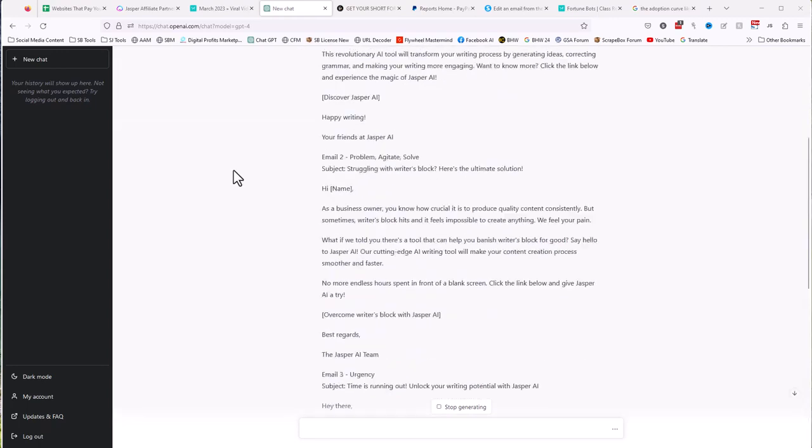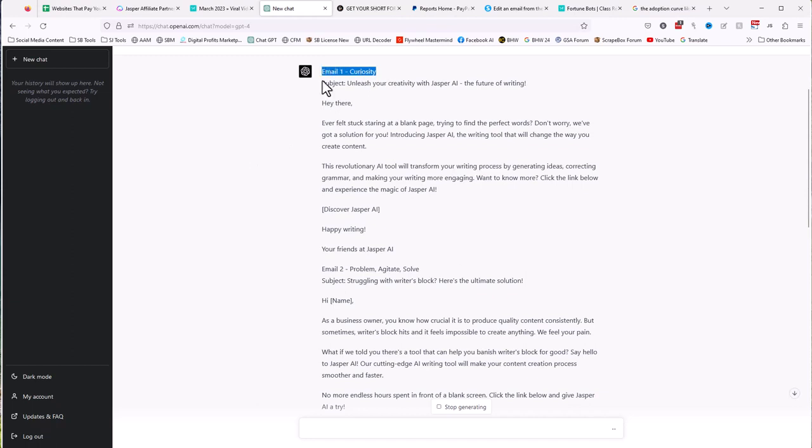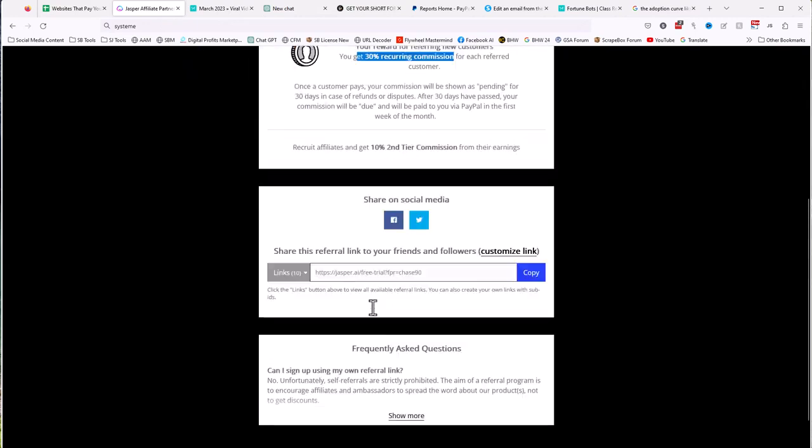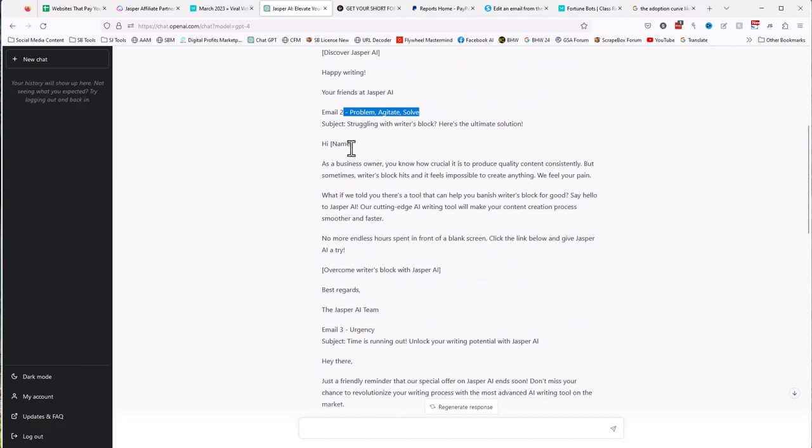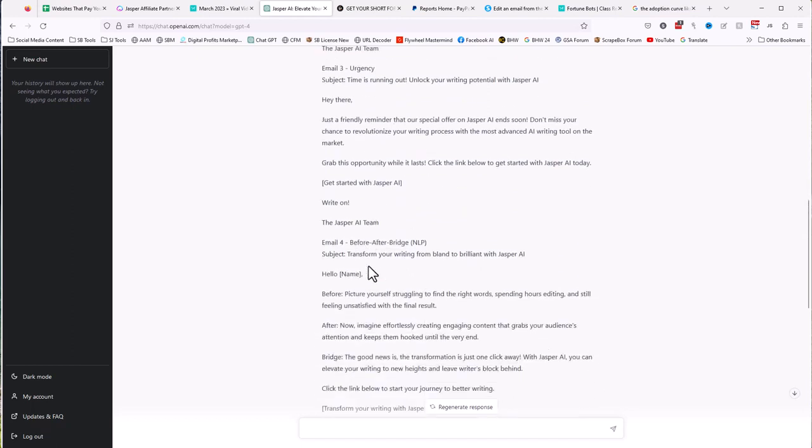All right — it's still writing at the bottom, but we can start looking. First of all, it labels the emails, which is really cool, and it gives you a subject. It uses great words like 'unleash your creativity' and 'the future of writing.' The first email uses a curiosity standpoint — 'Have you ever felt stuck staring at a blank page?' — and of course gives you a place for the link. The second uses a problem-agitate-solve method: present the problem, make it worse, then present a solution, with a spot for a link. The third email is urgency — basically telling people to hurry up because of FOMO.